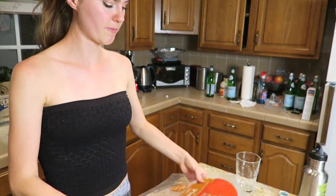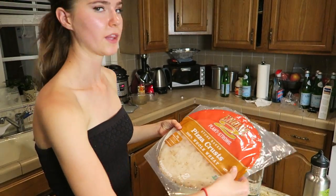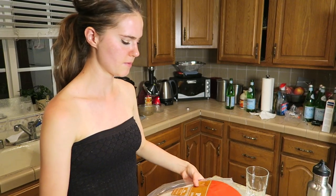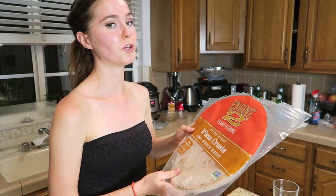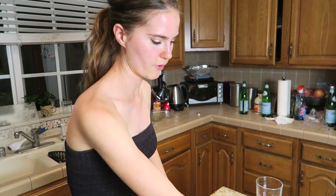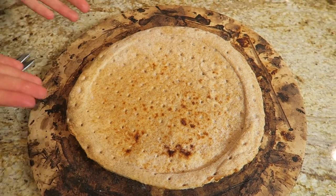For dinner, we're making pizza. We bought these Engine 2 Plant Strong pizza crusts, which are at Whole Foods — they were actually in the back, so we had to ask for them. They're very low fat, which we love. It's frozen, so it might take a little longer to cook, but we're going to load it up with some veggies.